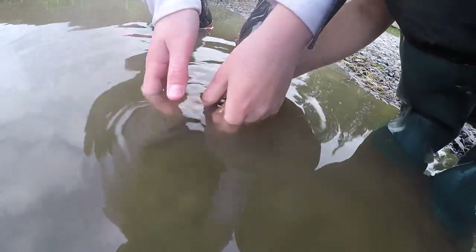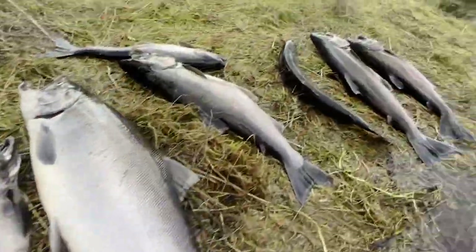Someone probably caught him right here and didn't treat him all that well, so he's struggling. All right, here we go — nine fish for the day! Good fishing, dude.